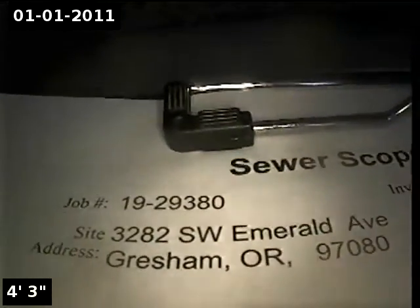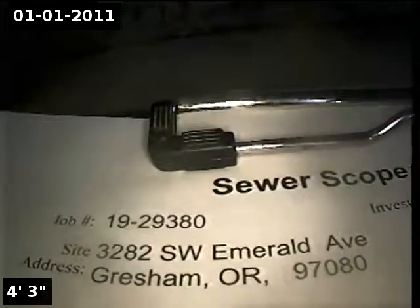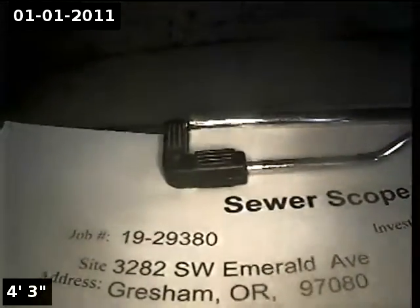This is Ryan with Alpha Environmental. We're at property address 3282 SW Emerald Avenue in Gresham, here for a sewer inspection. Point of access is a 4-inch ABS clean out located in the garage.